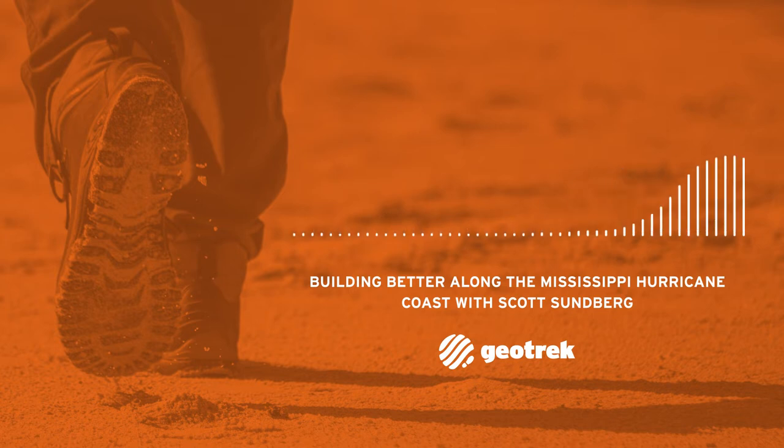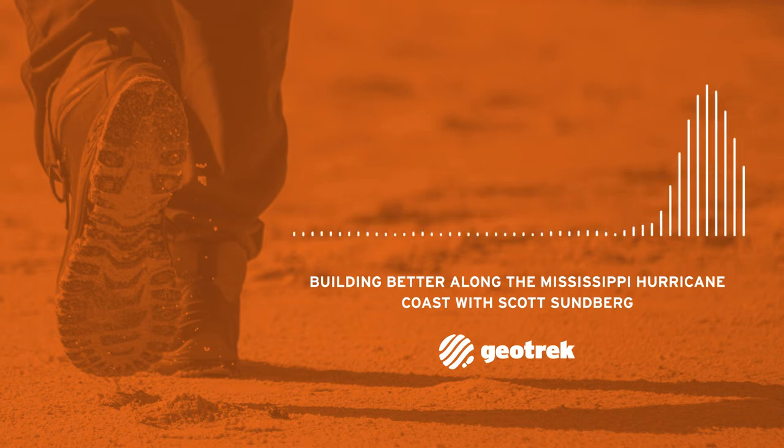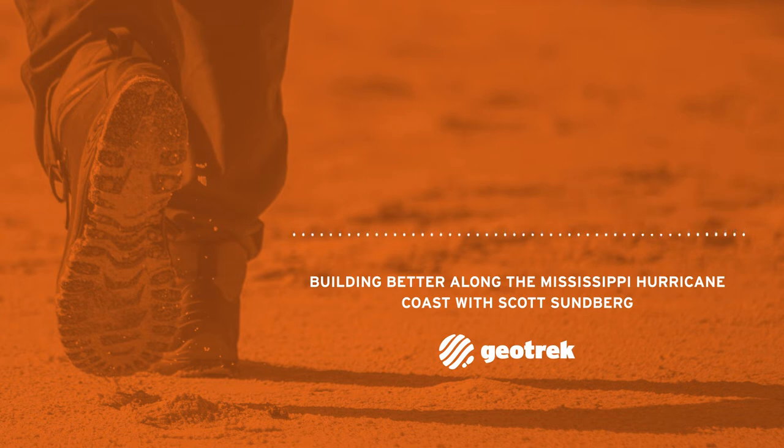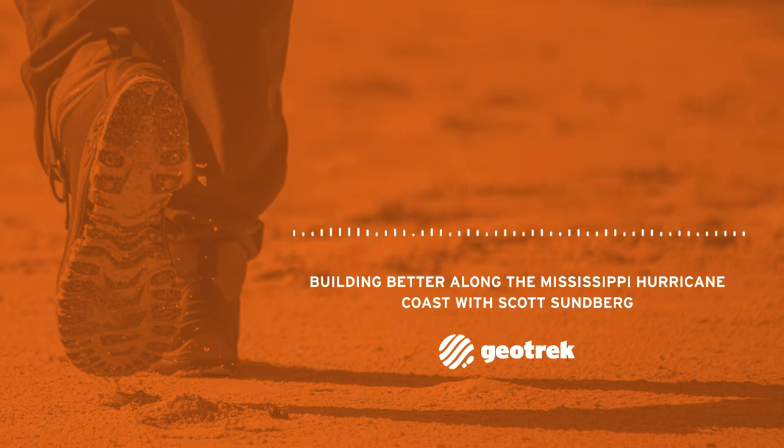Coastal Mississippi experiences some of the most severe storm surge inundations on Earth. Storm surges are massive saltwater floods that are the deadliest, costliest natural disaster on the planet. The shallow offshore water in proximity to the near right angle along the coast at Louisiana's Mississippi River Delta traps water in this region and amplifies coastal flooding. Hurricane Katrina's 28-foot storm surge and Hurricane Camille's 24.5-foot storm surge both peaked near Christiane, Mississippi, close to Bay St. Louis — the two highest coastal floods generated by a hurricane on record in the Western Hemisphere.